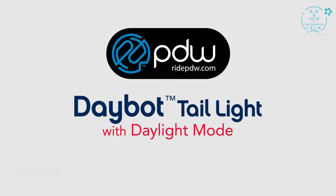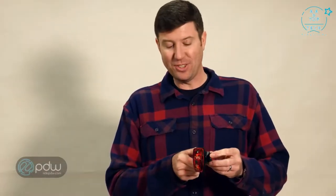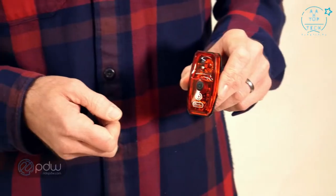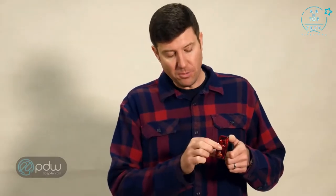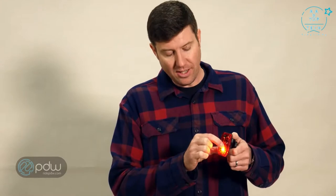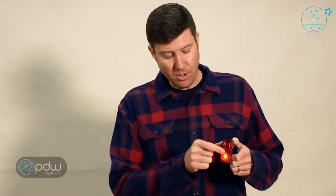This is the Daybot USB rechargeable taillight from Portland Design Works. This light is great because it keeps you safe both at night and during the day. There's a less powerful LED on the bottom of the light for nighttime use, with a pulse mode, a flashing mode, and a solid mode.